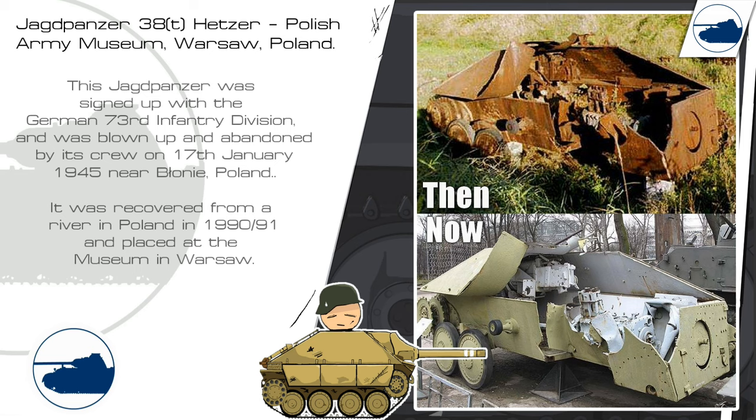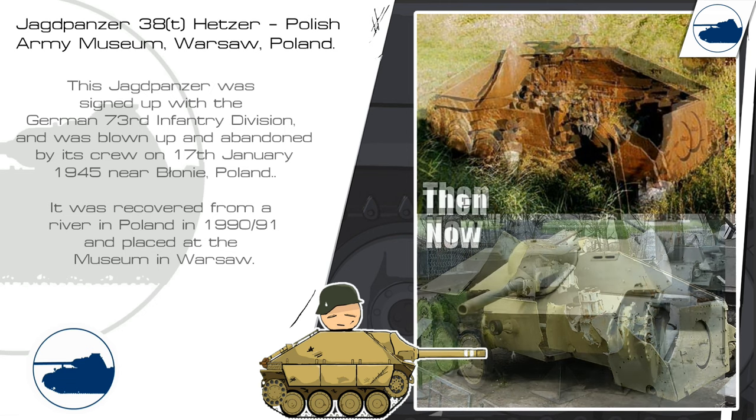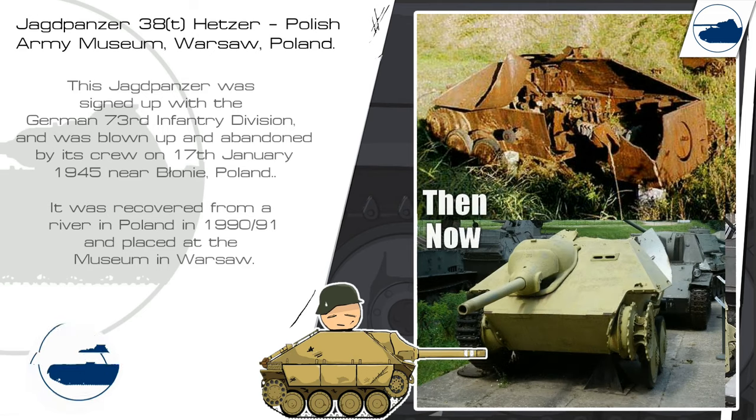This Jagdpanzer was assigned to the German 73rd Infantry Division and was blown up and abandoned by its crew on 17th January 1945 near Borden, Poland. It was recovered from a river in Poland in 1991 and placed at a museum in Warsaw.